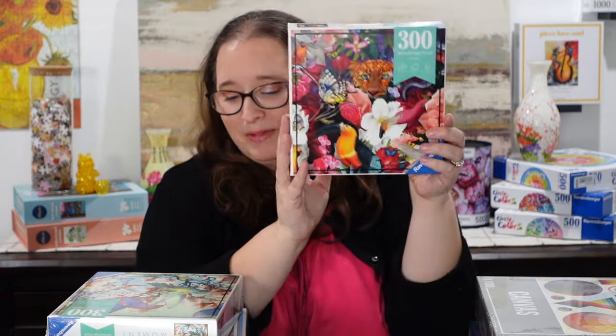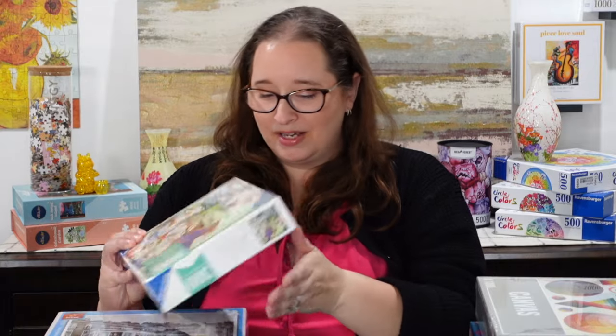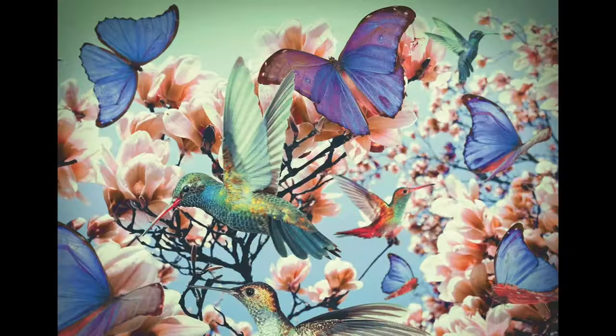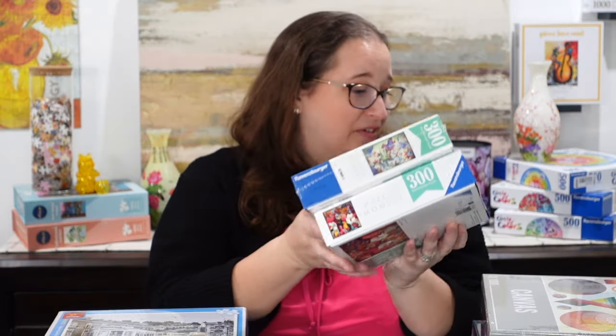I thought the Flowers one would be a really fun one to do. The other one I got, also very spring-like and from the Puzzle Moments line, is called Hummingbird. It looks a little trickier because you don't have a huge color palette to work with. I got these to help with my speed puzzling, and sometimes it's nice to do a small compact puzzle. I'm definitely looking into this line more since I do 300-piece puzzles quite often.